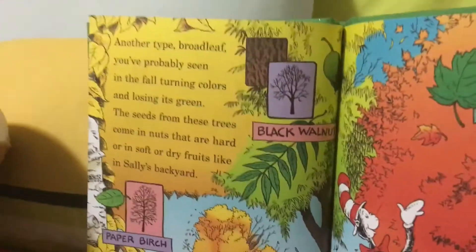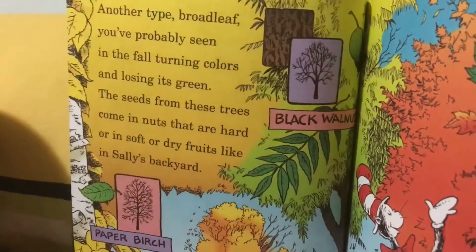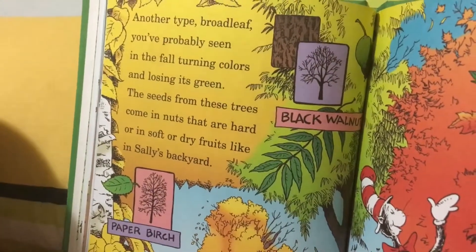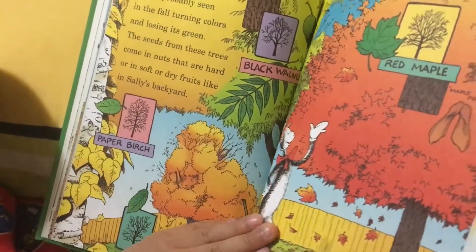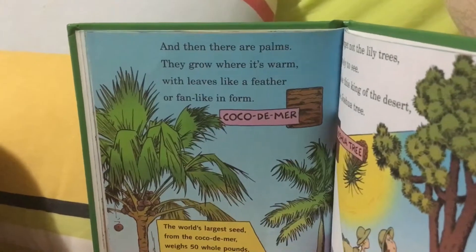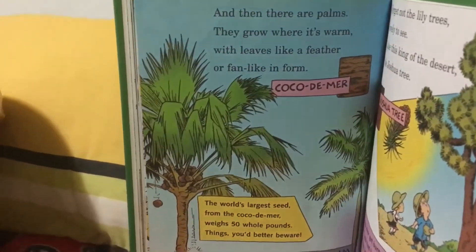One type of leaf you'll probably see in the fall — these colors appear before losing their leaves. The seeds from these trees come in lots of hard and soft or dry fruits. And then there are seed pods — they grow while it's warm, thin like a feather, or fat like a form.